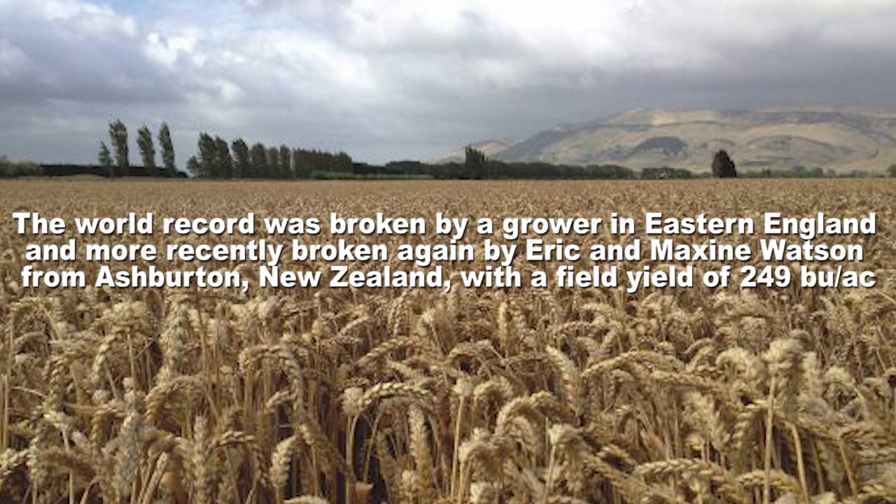They've got long growing seasons. For example, this field was planted in October and now it's the middle of August the following year — so it almost has a birthday. It should have been harvested by now, but we got about an inch of rain last night.